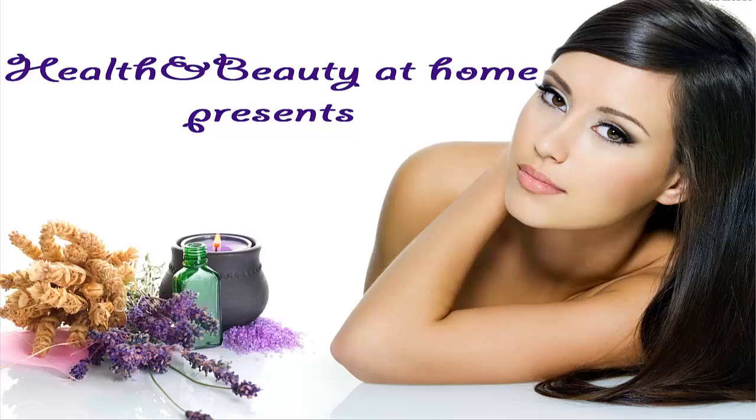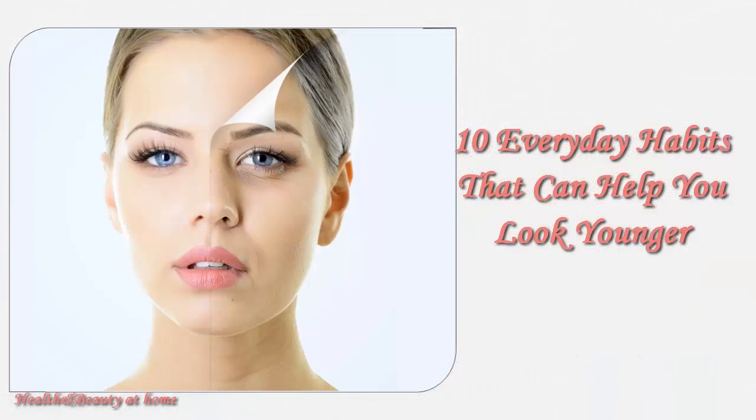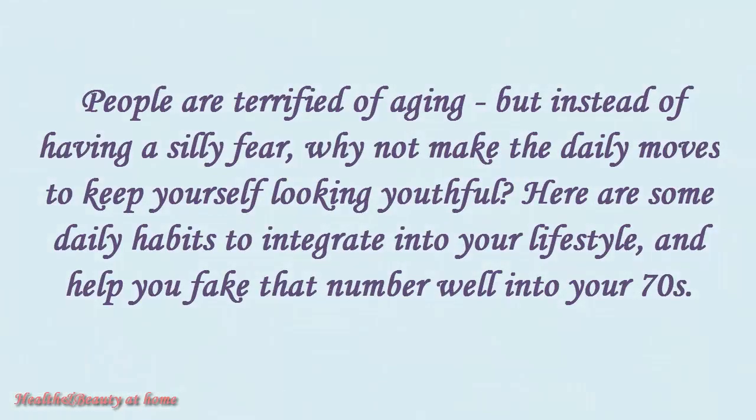Welcome to the channel Health and Beauty at Home. 10 Everyday Habits That Can Help You Look Younger. People are terrified of aging, but instead of having a silly fear, why not make the daily moves to keep yourself looking youthful? Here are some daily habits to integrate into your lifestyle and help you fake that number well into your 70s.